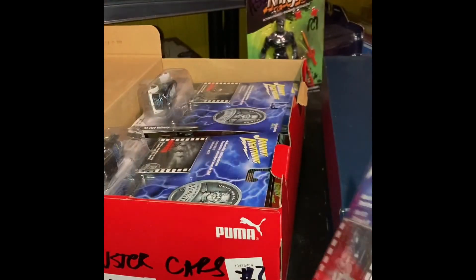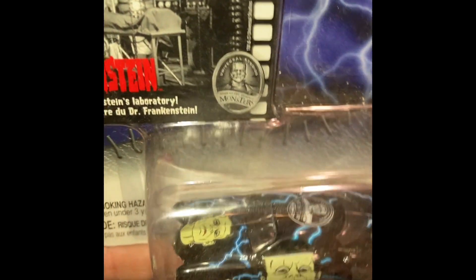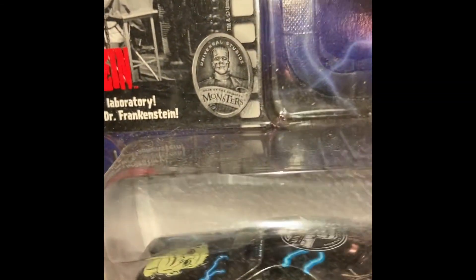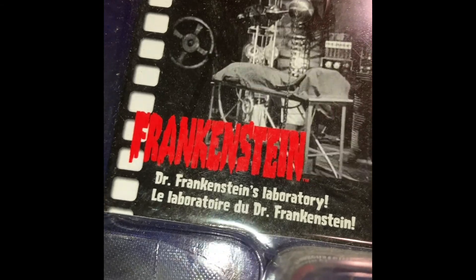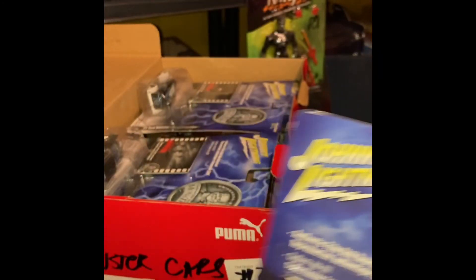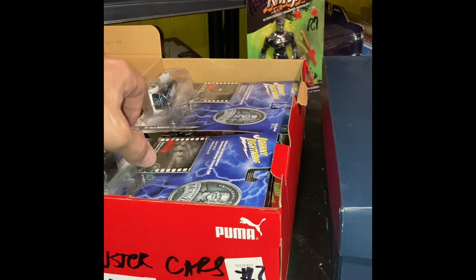Collect all 12. Now I think I have the first series all, but I don't think I have the second series all — I probably should start looking for them before they get too crazy. This is the Frankenstude — it's a Frankenstein Studebaker. You can see the graphics on them, pretty cool. It came with this really cool cell from the movie: Dr. Frankenstein's laboratory. These also must have been out in Canada because they definitely weren't going out into France.